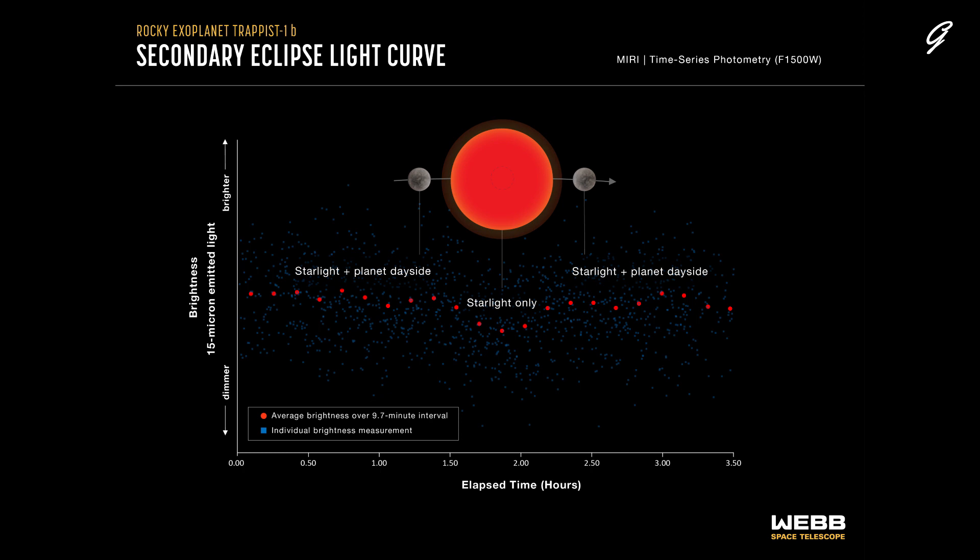This light curve shows the change in brightness of the TRAPPIST-1 system as the innermost planet, TRAPPIST-1b, moves behind the star — a phenomenon known as a secondary eclipse. Astronomers used Webb's MIRI to measure the brightness of mid-infrared light when the planet is beside the star. The light emitted by both the star and the dayside of the planet reach the telescope, and the system appears brighter. When the planet is behind the star, the light emitted by the planet is blocked and only starlight reaches the telescope, causing the apparent brightness to decrease. Astronomers can subtract the brightness of the star from the combined brightness to calculate how much infrared light is coming from the planet's dayside.